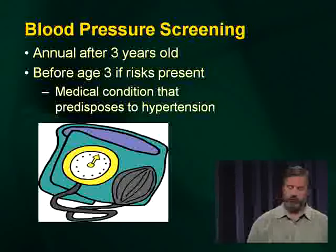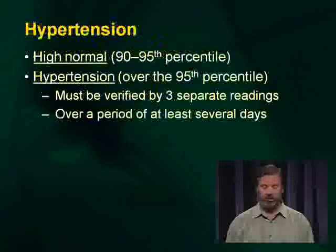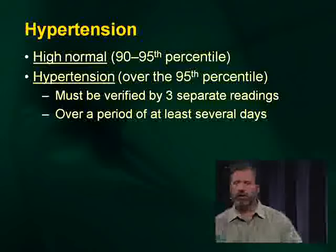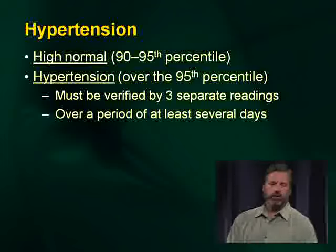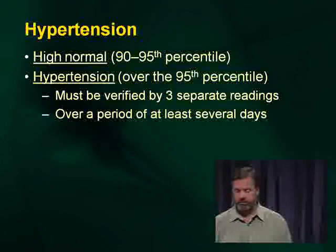Blood pressure screening should be done every year after three years of age, and before three years if risk factors are present. You cannot label a patient as hypertensive on a single measurement — similar to growth parameters, you need at least three serial measurements in different situations or different days. If the blood pressure is really high, take it very seriously and don't wait, but generally the standard requires serial readings before diagnosing hypertension.